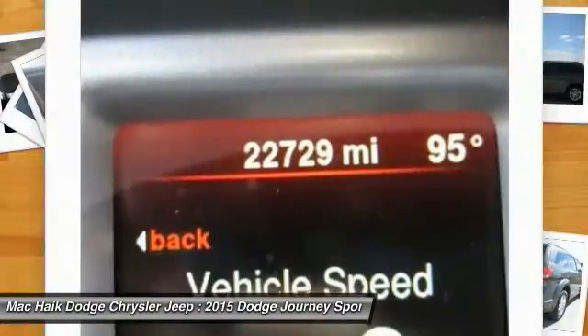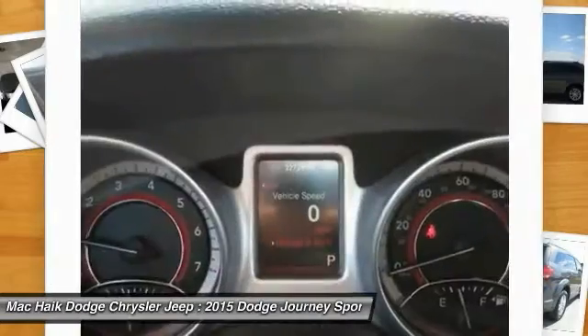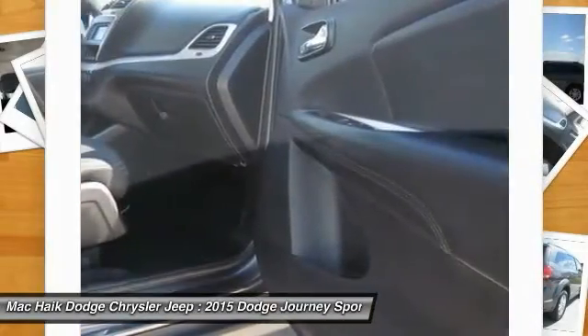Driver airbag, power steering, keyless start, aluminum wheels. This beauty is sure to make you the talk of the neighborhood, so call or drop in for a test drive today.